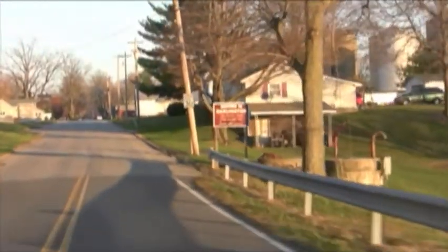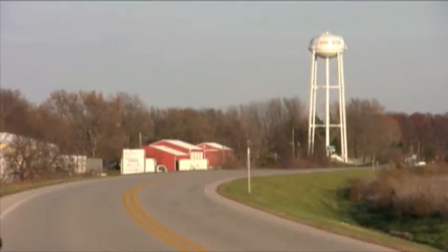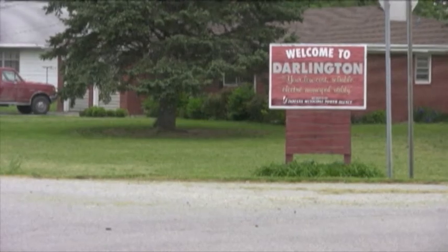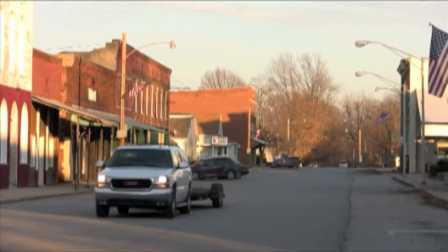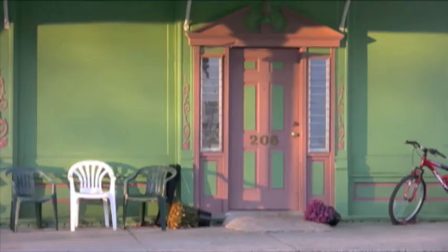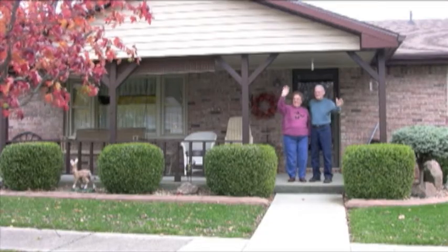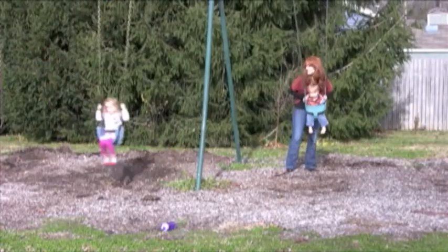50 miles northwest of Indianapolis, in northern Montgomery County, you'll find Darlington. Like so many small towns in the Midwest, Darlington has a story all its own — a story both remembered and lived on by those who walk its streets today. The community has seen its share of changes and, like so many others, struggles to thrive as it once did. But the people here who share a common memory also share a hope for the future.